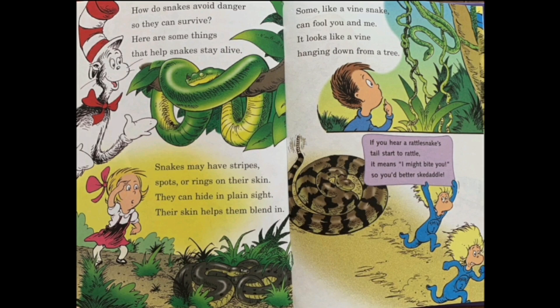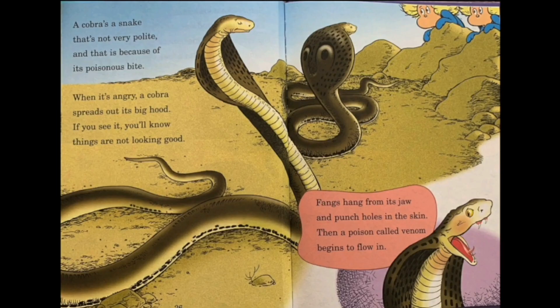Some, like vine snakes, can fool you and me — it looks like a vine hanging down from a tree. If you hear a rattlesnake's tail start to rattle, it means 'I might bite you, so you better skedaddle.' A cobra is a snake that's not very polite, and that is because of its poisonous bite. When it's angry, a cobra spreads out its big hood. If you see it, you know things are not looking good. Fangs hang from its jaw and punch holes in the skin, then a poison called venom begins to flow in.